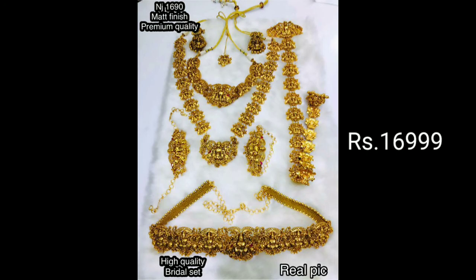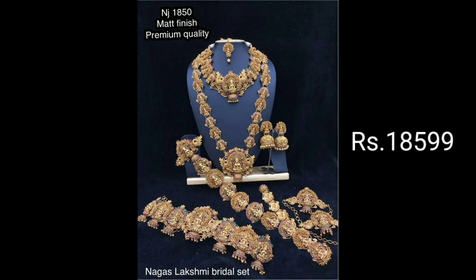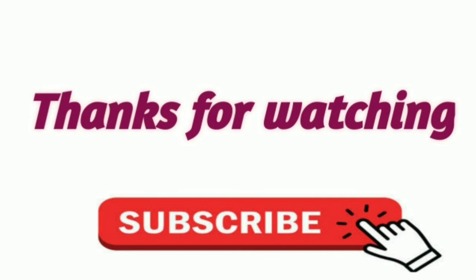There are long hair and short hair models. This is a matte finish model. So friends, this is the video. If you like this video, please like and share with your friends and relatives. Thanks for watching. Keep watching for more videos.